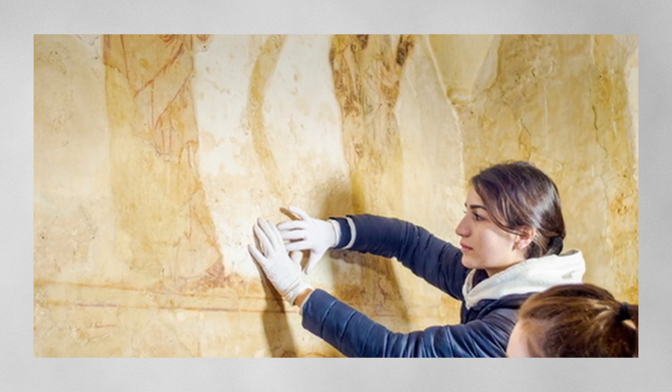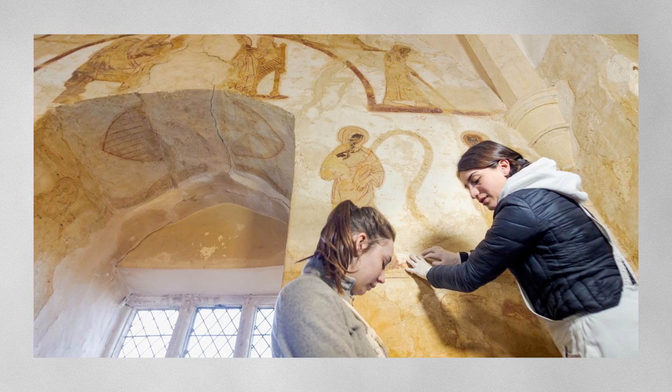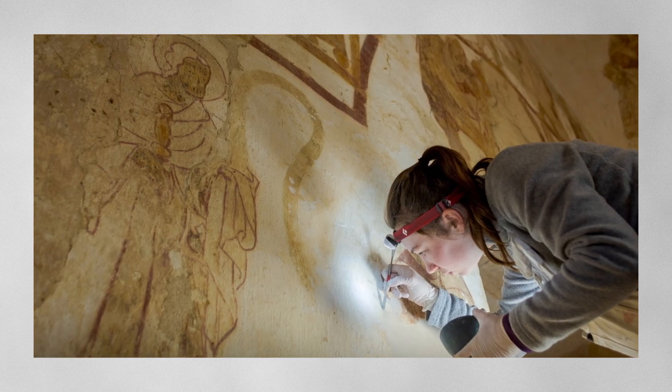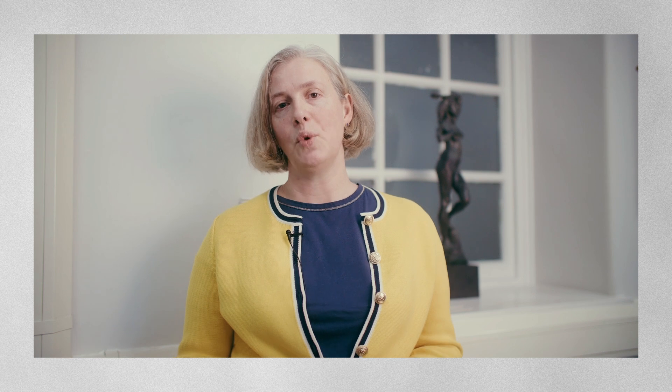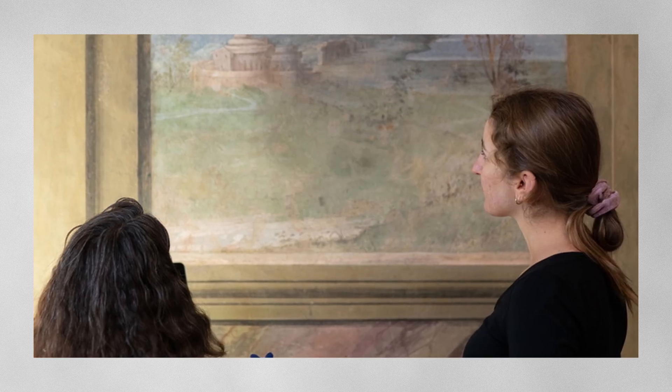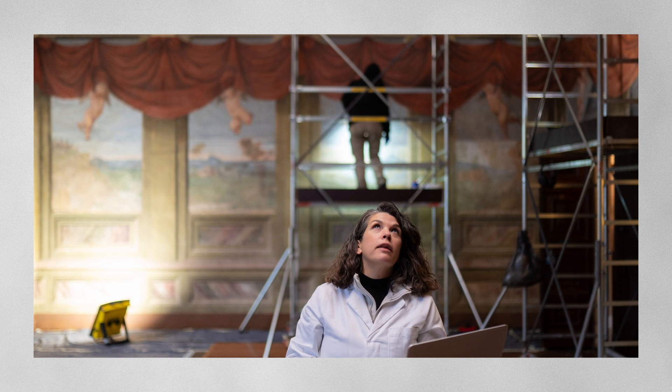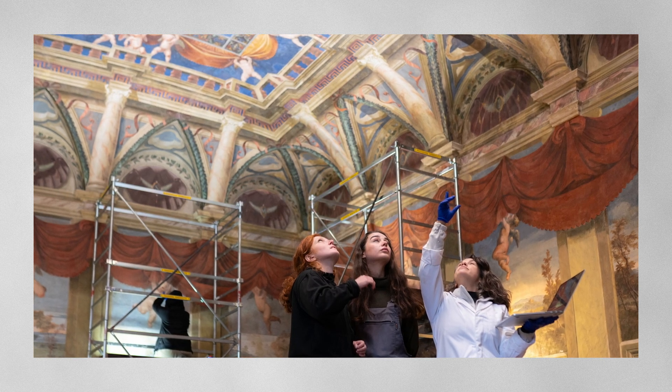All the programmes in conservation build in a study trip. In Easel Paintings Conservation, students travel to Europe to see conservation studios and museums and galleries. In Wall Paintings, they travel to international fieldwork sites, and an international study trip is a really important part of the MA in the Art History and Conservation of Buddhist Heritage.